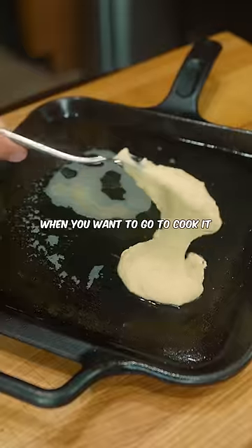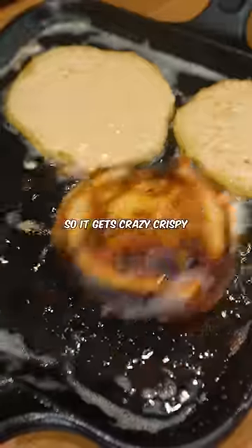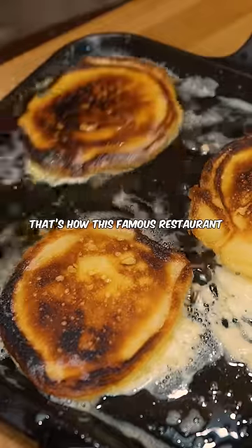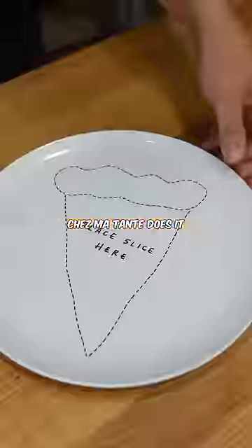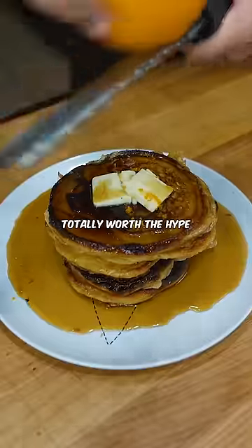Keep everything cold, and when you're ready to cook, fry it in that brown butter you made. You literally want to shallow fry it so it gets crazy crispy. That's how the famous New York restaurant Chez Matant does it — that super famous restaurant that went viral. And yes, that pancake was totally worth the hype.